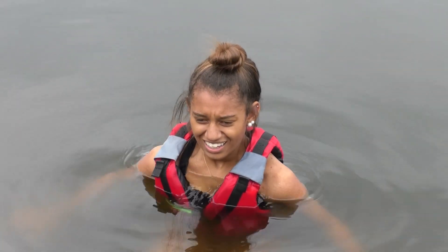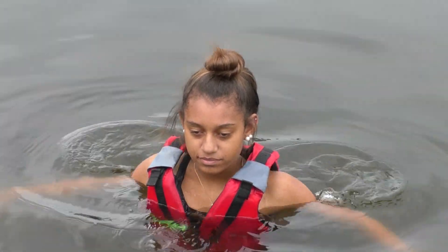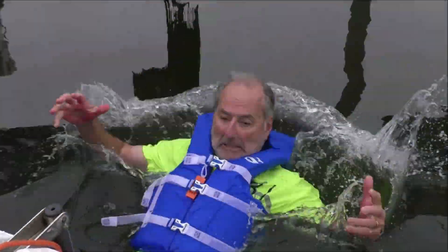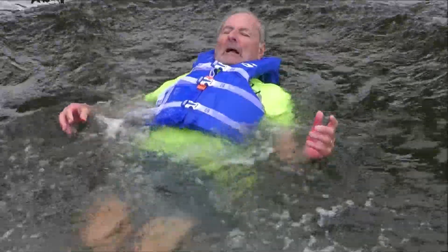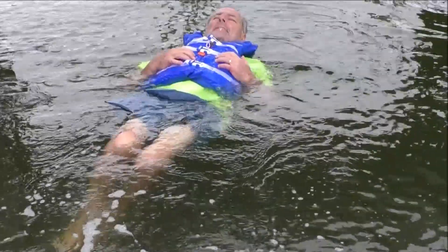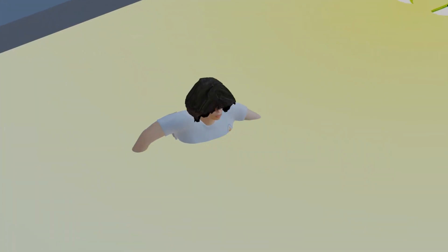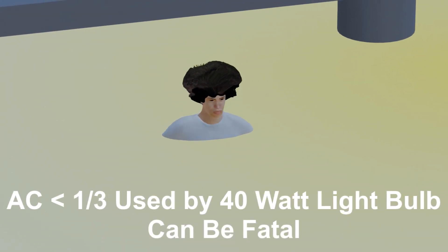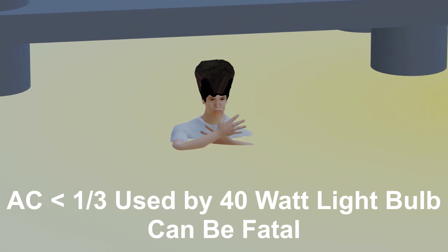Extreme pain, severe contractions, and respiratory arrest occur at moderate levels, with severe burns, internal organ damage, ventricular fibrillation, cardiac arrest, and electrocution at higher levels. And because of the relative conductivity of the human body versus fresh water, current levels lower than a third of that used by a 40-watt light bulb can be fatal.